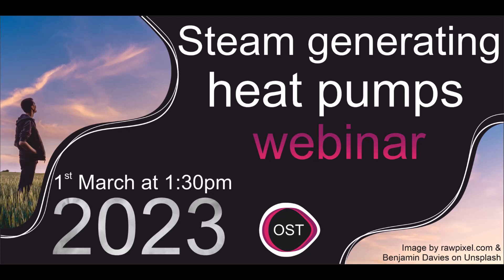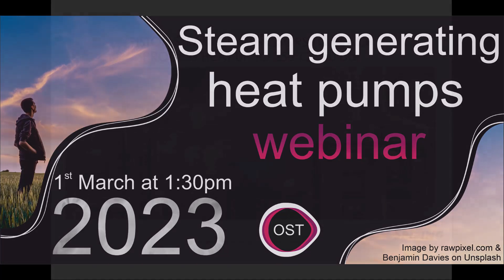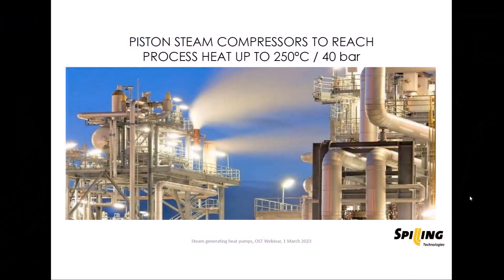My name is Christoph Fleischmann. I'm a sales engineer here at the company Spilling in Hamburg, now for 18 years. I originally studied chemical engineering, but I early left the chemical sector and moved into energy. I feel really well here at Spilling because it's a very interesting field, especially with mechanical vapor recompression and steam compressors, which are more and more becoming our main product.